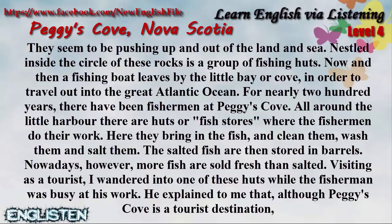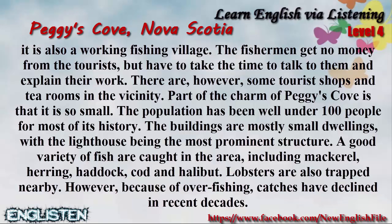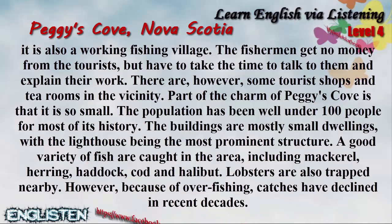He explained to me that although Peggy's Cove is a tourist destination, it is also a working fishing village. The fishermen get no money from the tourists but have to take the time to talk to them and explain their work. There are, however, some tourist shops and tea rooms in the vicinity. Part of the charm of Peggy's Cove is that it is so small.